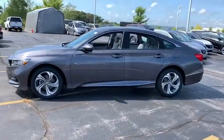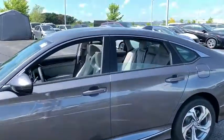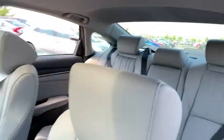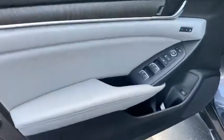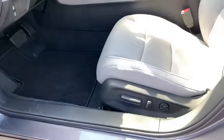Here are some of this vehicle's great options: backup camera, leather-wrapped steering wheel, front wheel drive, trip computer, fog lights, outside temperature gauge, engine immobilizer, body color door handles, low tire pressure warning, power rear window sunshade, and leather shift knob. Come take a test drive today.